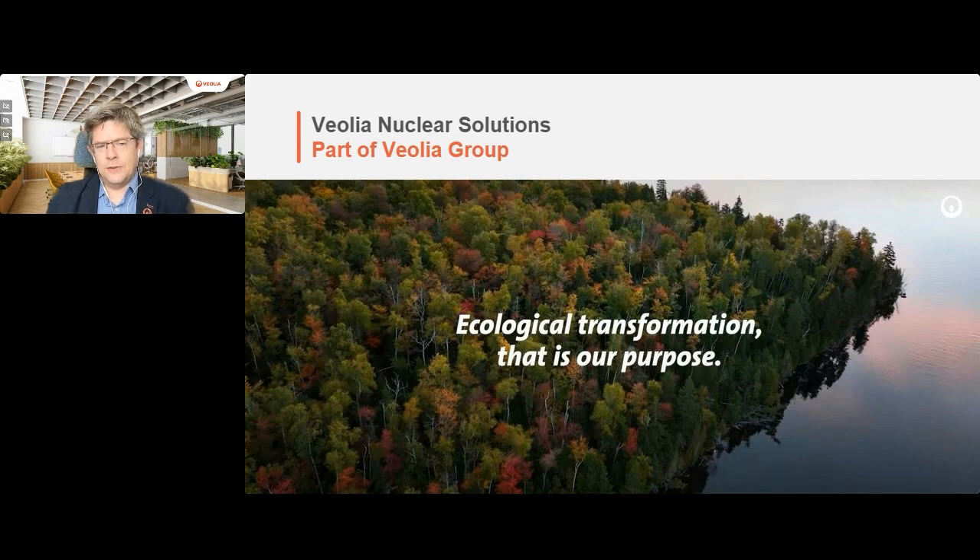So who are Veolia Nuclear Solutions? A brief introduction to ourselves and the Veolia Group. Ecological transformation is our purpose. The Veolia Group is huge and we work worldwide. The company itself is valued at over 30 billion euros, and the nuclear part of this is just a small part of what we're talking about.